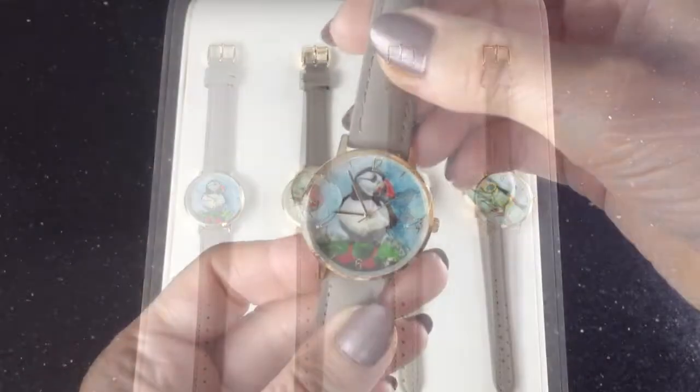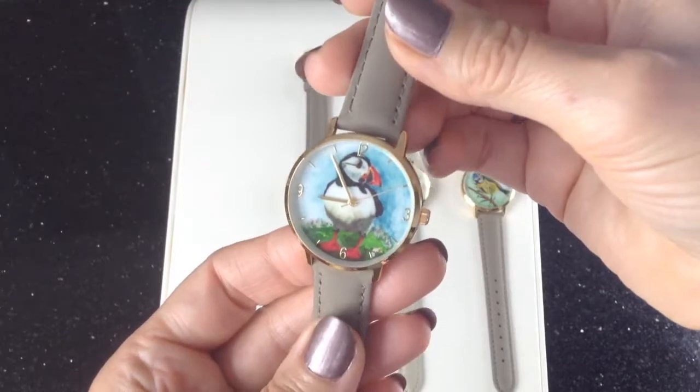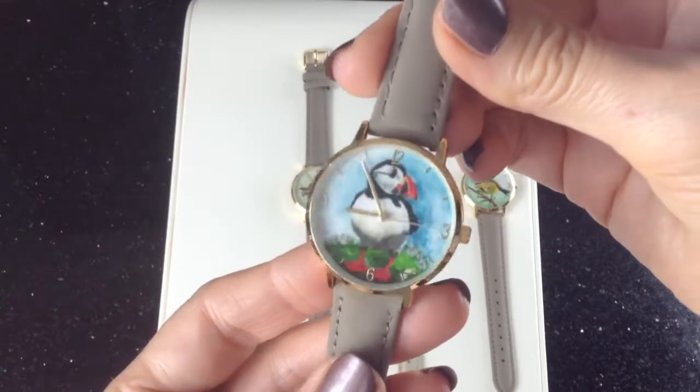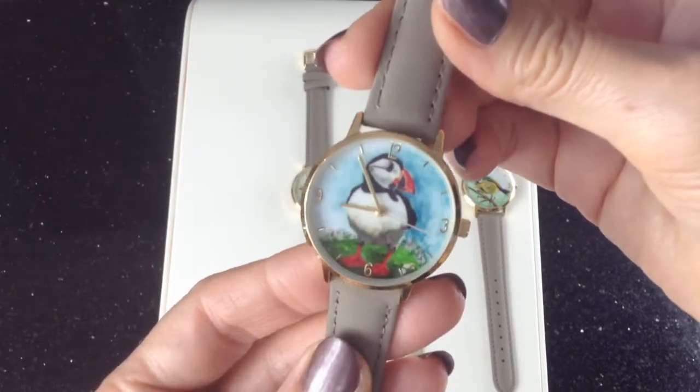So let's take a look. We love our beautiful Puffin, and if you're a lover of the seaside you'll probably love Puffins too. There are great colours here — lovely vibrant blue and his red beak and feet.